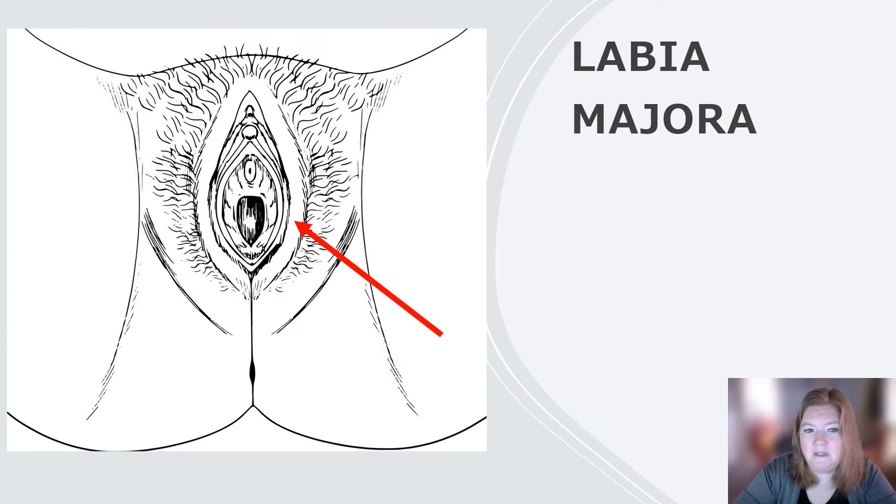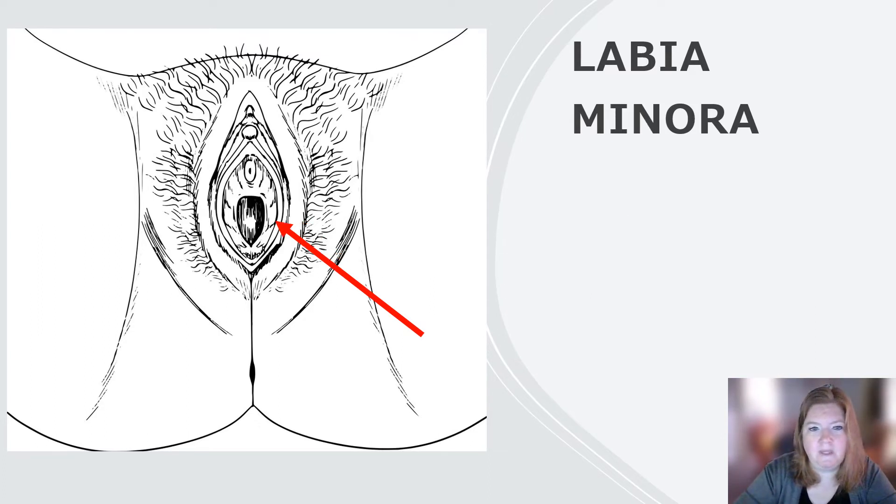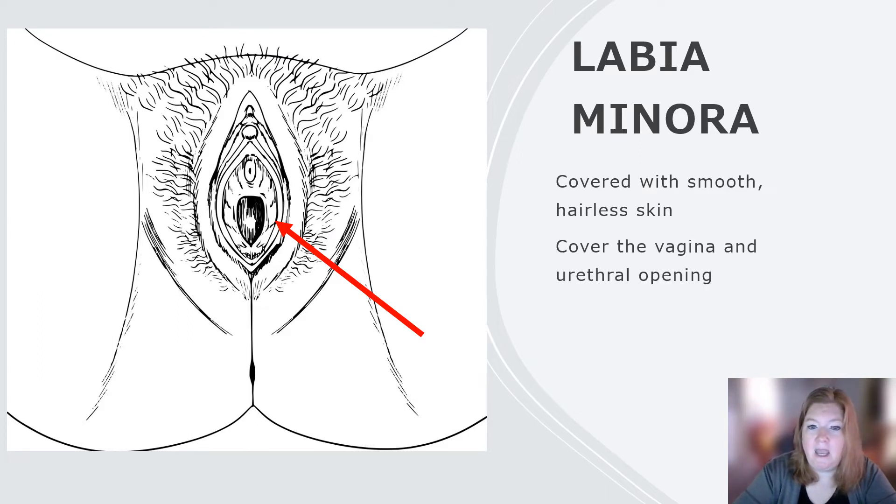Then we have the labia majora — meaning major lips, the outside lips. Adipose tissue accumulates here. It encircles and partially encloses the labia minora inside. The labia minora are those inner lips, covered with smooth, hairless skin. They cover the vagina and the urethral opening.